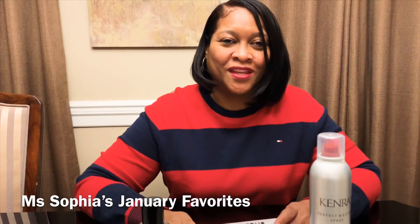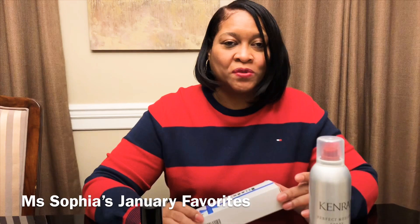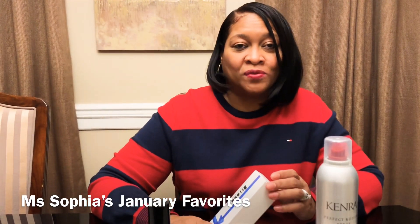Hi everyone, Miss Sophia back with another video. It's been a while since I've done a video, but I want to come to you and show you some of my January favorites — products that I've been using and would like to share with y'all.